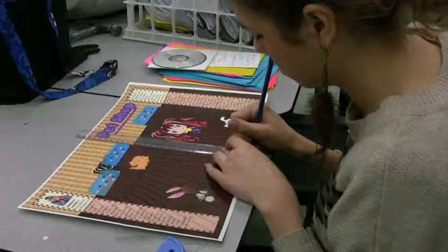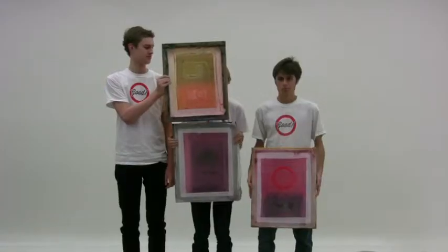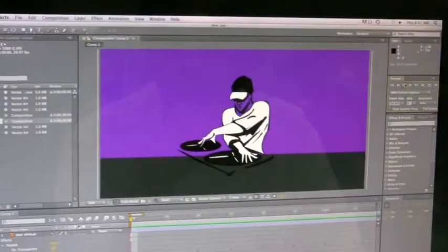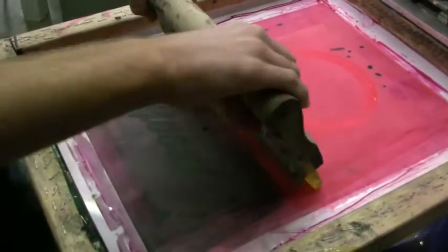I am currently enrolled in Graphic Design II. Is it a good class? Of course it's a good class — just look at my shirt. They're really hands-on, they give you real-world experiences, and they let you do stuff like silkscreen. Good shirts.